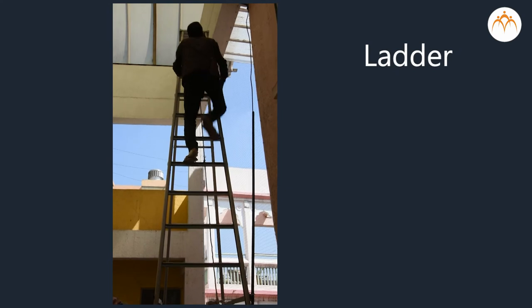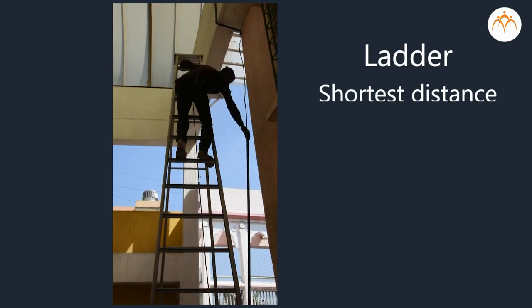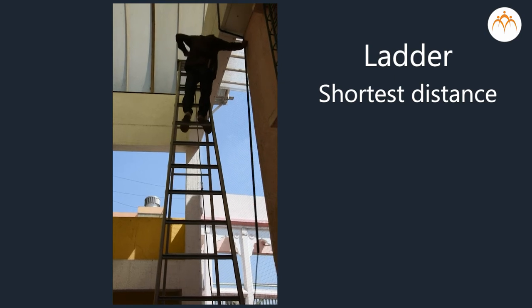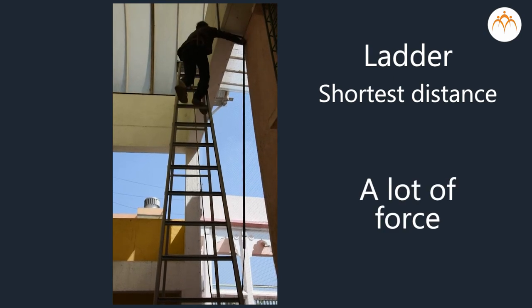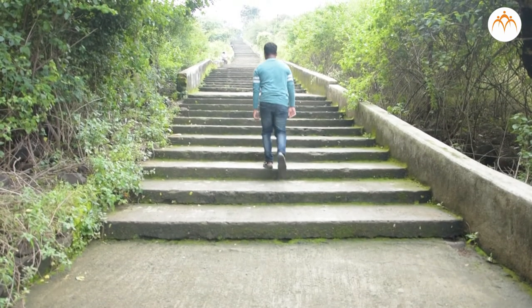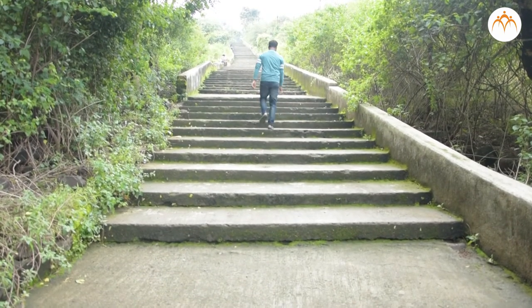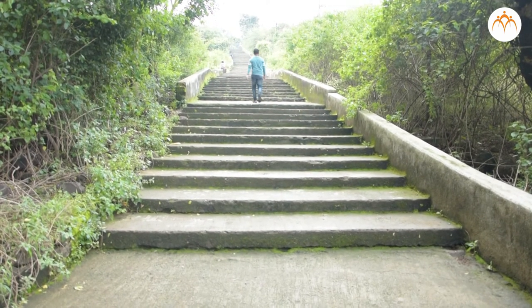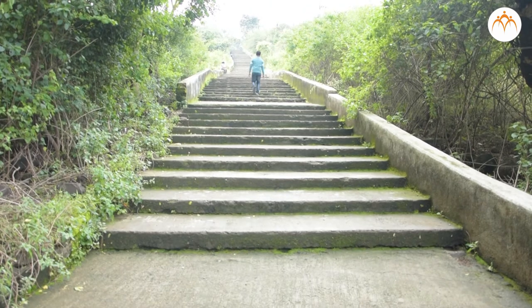This person is climbing a ladder — the shortest distance from a lower place to a higher place, but the climber must use a lot of force to get to the top. A staircase is an inclined plane. Climbing a staircase is easier than climbing a ladder, though the climber travels a longer distance. Each step requires less force in the case of stairs.